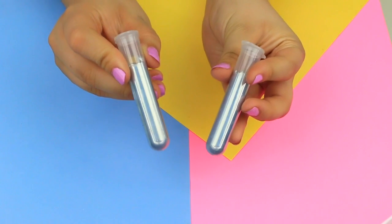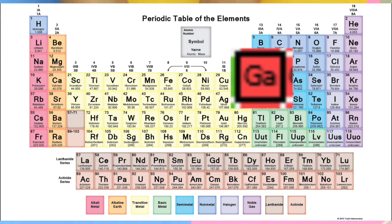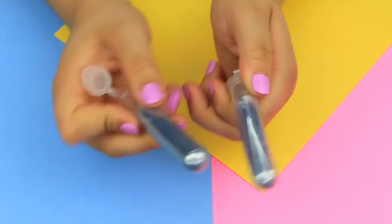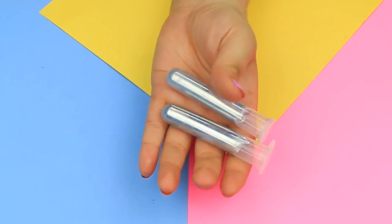So if you don't know what gallium is, it is a soft metal and it is in group 13 of the periodic table, which is similar to other metals such as aluminum, indium, and thallium. In its solid form, it's very silvery, white and glass-looking kind of.